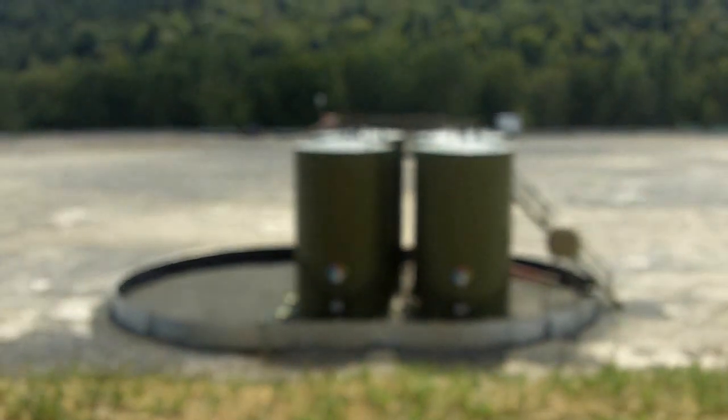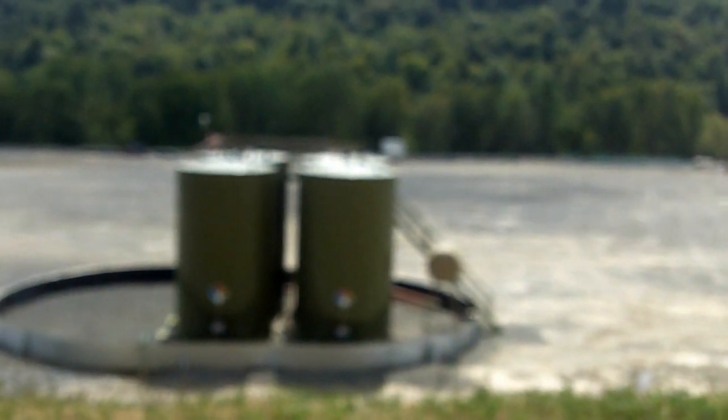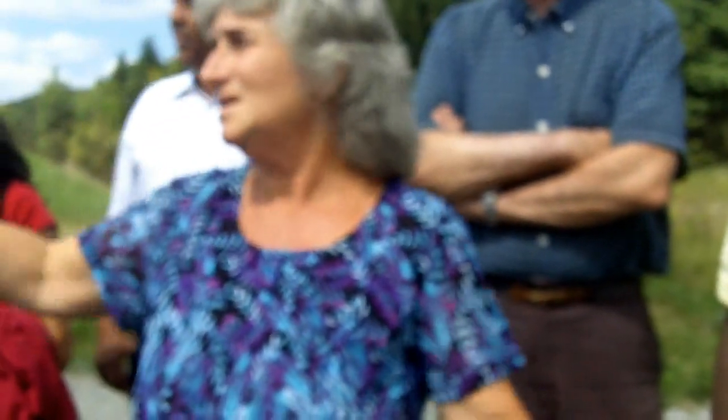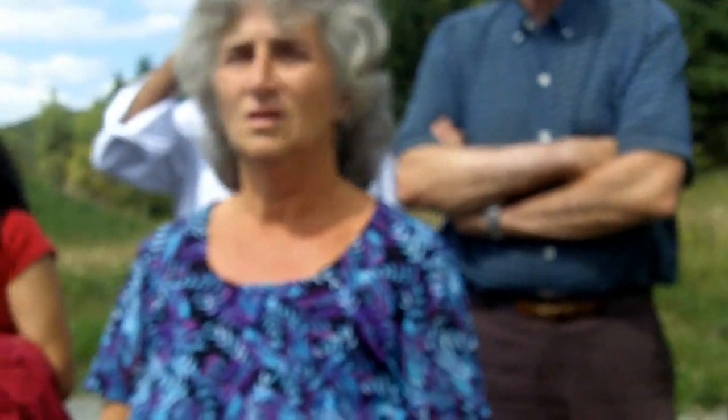Those trailers out there — the red ones and the blue ones — are for water. They usually put water in there when they're doing the fracking process. This whole thing gets full of trailers, full of water. As far as I know, the water is used in fracking.